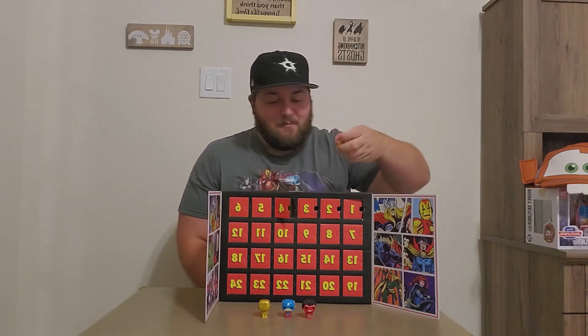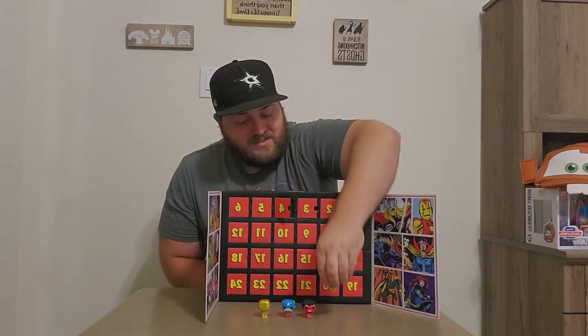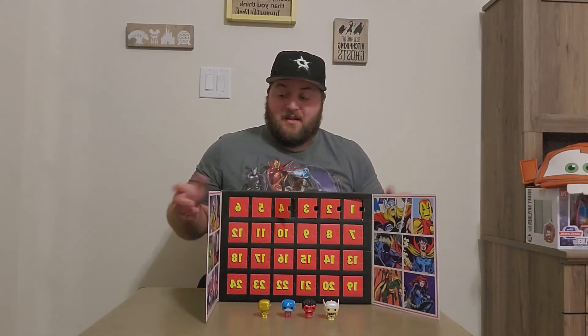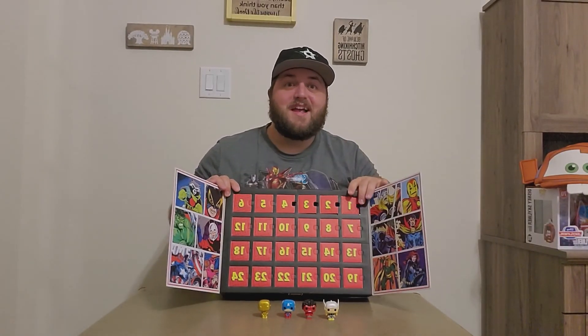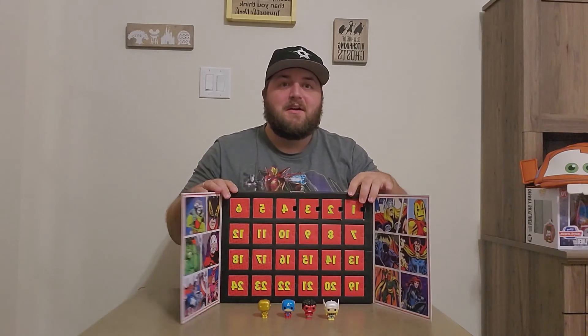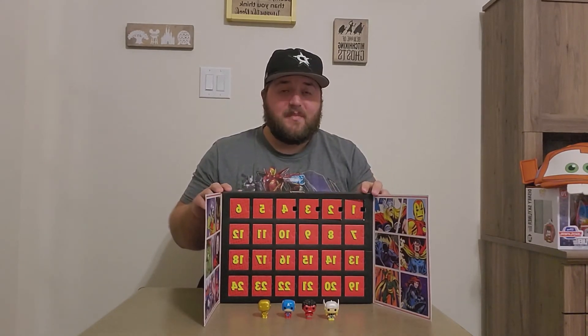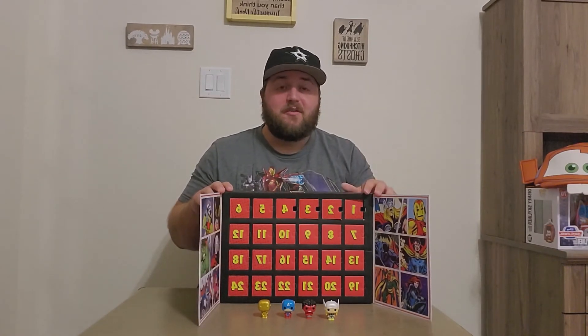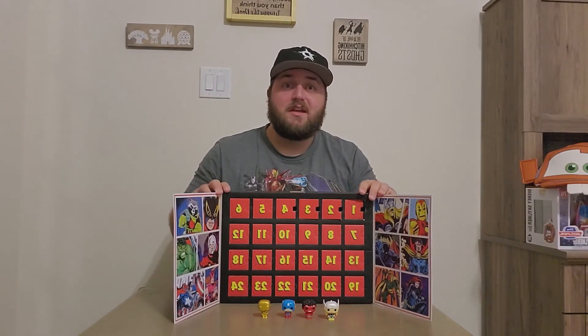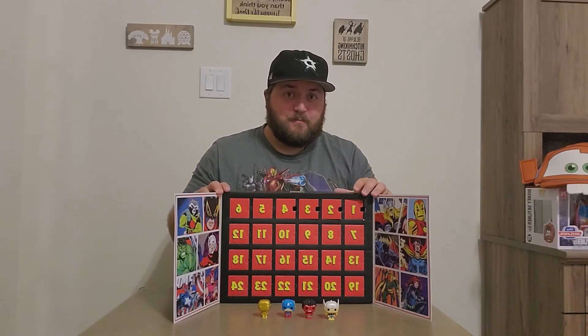Anyway guys, this is just awesome — I'm loving this box. I say it every day but I can't wait to see who we get in the days to come. Super excited to get Thor; it kind of rounds out the big four of the Avengers. Check out the other videos if you're just coming across this one, and let me know what you think — I'd love to hear your feedback.